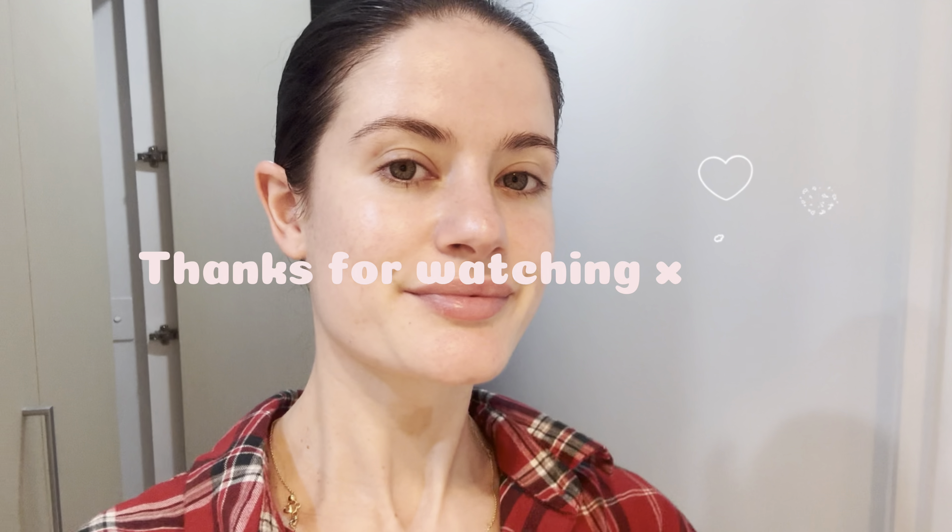I'm off to sleep. Thank you so much for watching and I'll see you in the next one. Bye bye!